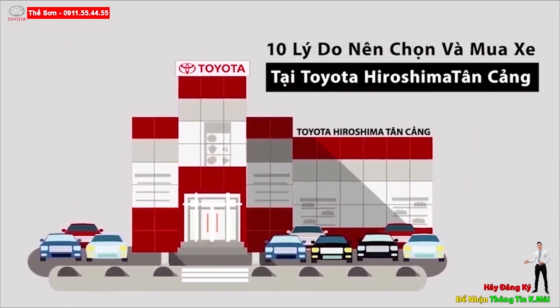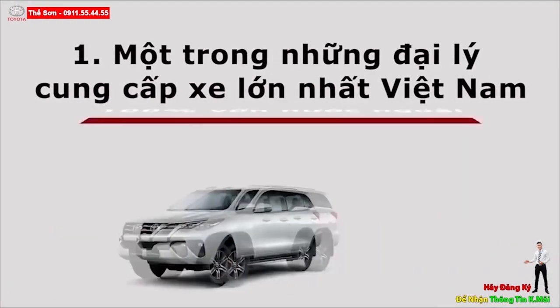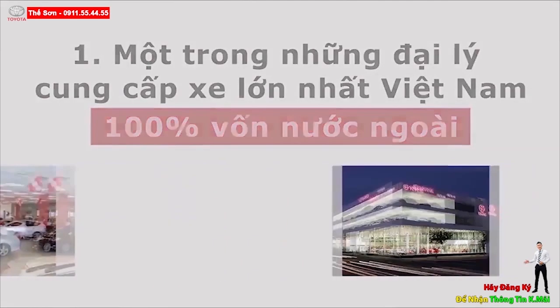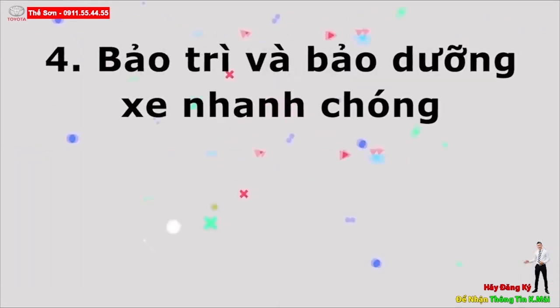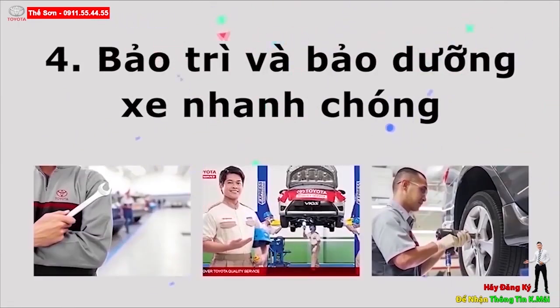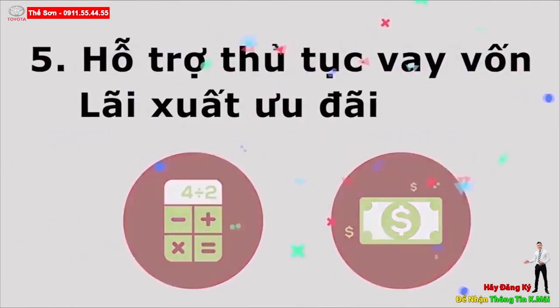10 lý do nên chọn và mua xe tại Toyota Hiroshima Tân Cảng. 1. Chúng tôi là một trong những đại lý lớn nhất Việt Nam, tiềm lực tài chính mạnh với 100% vốn nước ngoài của tập đoàn Toyota Hiroshima Nhật Bản, nên luôn có nhiều xe giao trong ngày. 2. Quanh năm luôn có khuyến mại giảm giá tốt. 3. Tặng nhiều phụ kiện cao cấp cho xe. 4. Trang thiết bị hiện đại và tối tân từ Nhật, giúp bảo trì bảo dưỡng và làm bảo hiểm xe nhanh chóng gọn nhẹ. 5. Hỗ trợ thủ tục ngân hàng lãi suất ưu đãi, thủ tục đơn giản và đảm bảo 100% được vay, kể cả khách hàng không chứng minh được thu nhập.